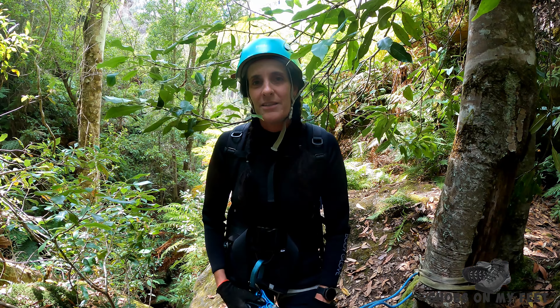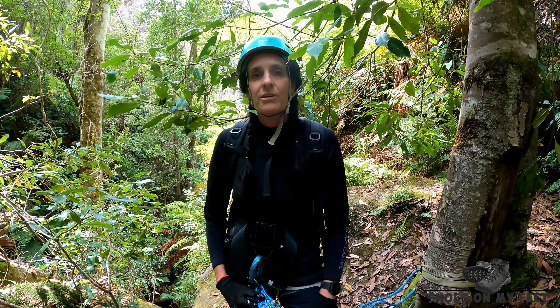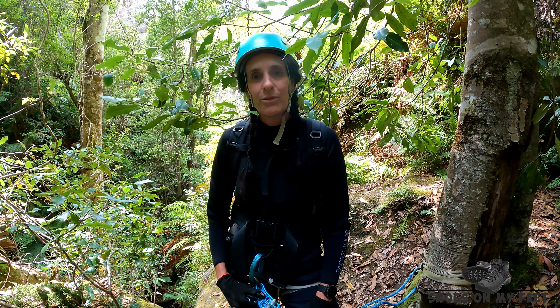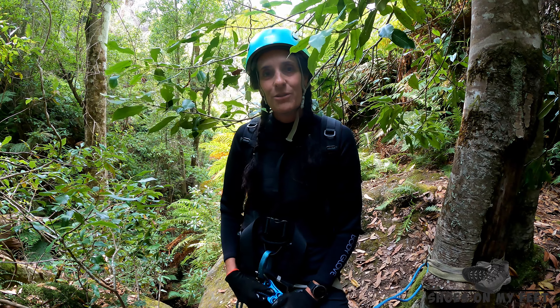So we're just about to start some of the abseil sections of Coachwood Canyon. It's been a very, very pretty creek walk all the way through — absolutely beautiful towering Coachwoods that we've walked through. And we're going to head down, do these couple of abseils and get down into Rocky Creek.